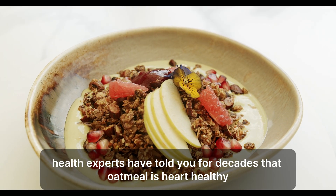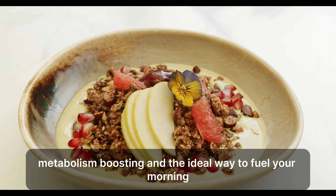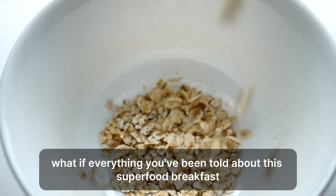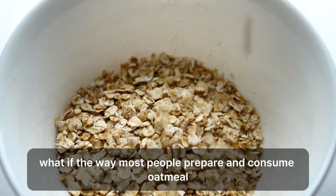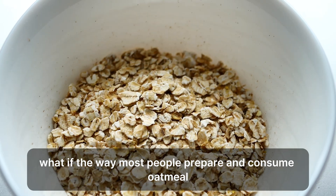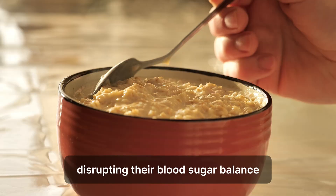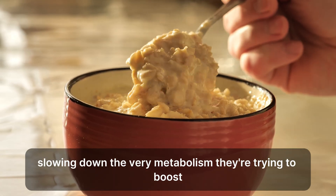Health experts have told you for decades that oatmeal is heart-healthy, metabolism-boosting, and the ideal way to fuel your morning. But what if everything you've been told about this superfood breakfast is masking a more complex metabolic reality? What if the way most people prepare and consume oatmeal is actually working against their weight loss goals, disrupting their blood sugar balance, and potentially slowing down the very metabolism they're trying to boost?